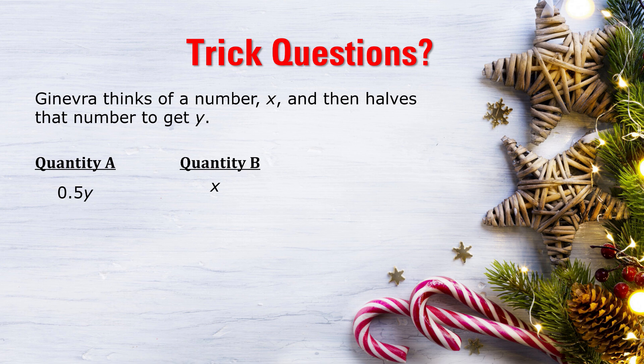Ginevra thinks of a number x and then halves that number to get y. What's bigger: 0.5y or x?